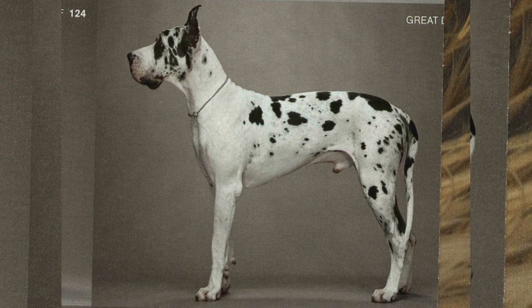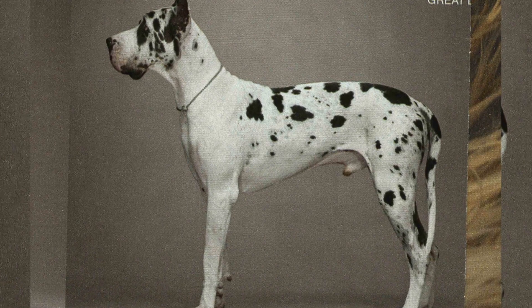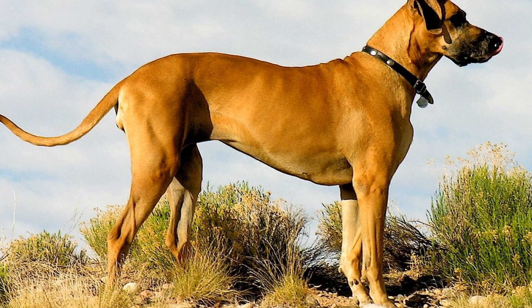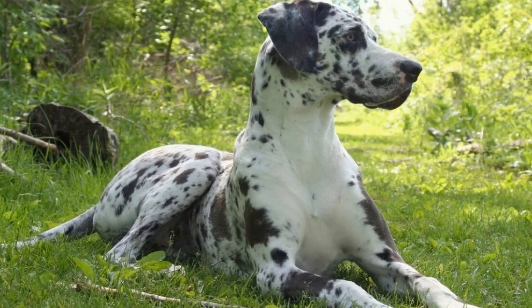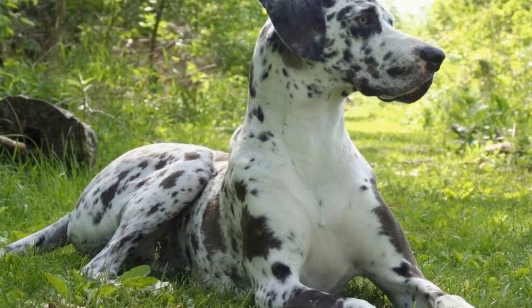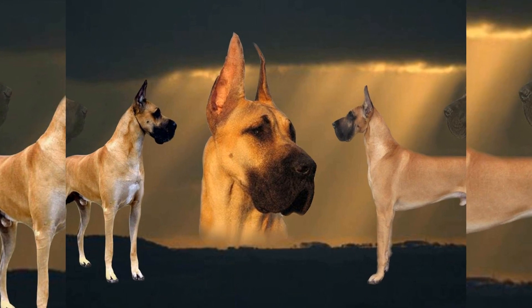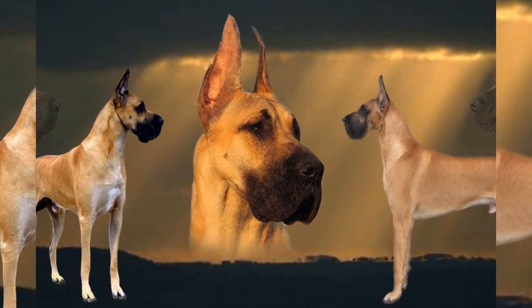In conclusion, living with a Great Dane means accepting the reality of dealing with copious amounts of hair. Their unique coat and size make them prone to excessive shedding throughout the year. Regular grooming, a balanced diet, and a few practical strategies can help manage the shedding and keep your home relatively hair-free. Embrace the love and joy your Great Dane brings into your life, even if it means surrendering to the endless battle against their shedding.